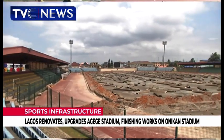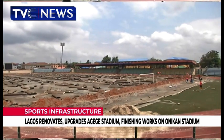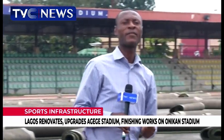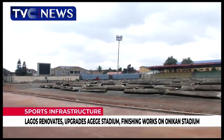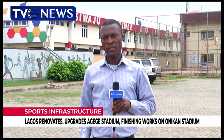The old Agege Stadium is one of the sports centers in the Ikeja Business District, created by the Old Western Region led by Chief Obafemi Awolowo. It was reconstructed and upgraded in 2011 by the administration of Babatunde Fashola ahead of the Eco 2012 National Sports Festival. Additional work was done on the arena by Governor Akinwunmi Ambode, and the latest round of work is intended to give the arena a facelift. The facility is expected to be ready to host matches again before the end of September.